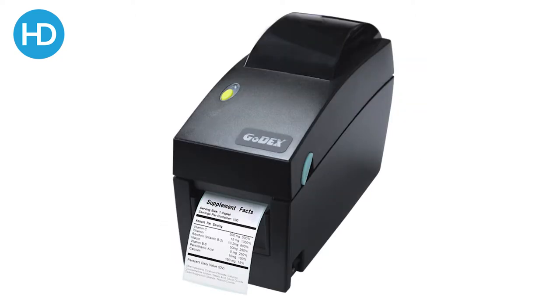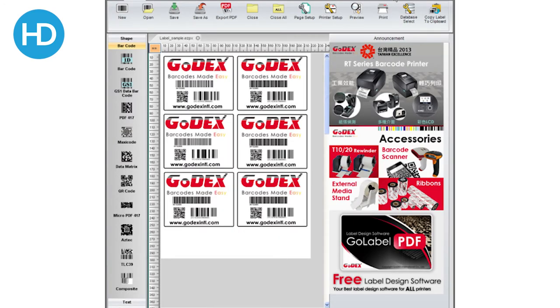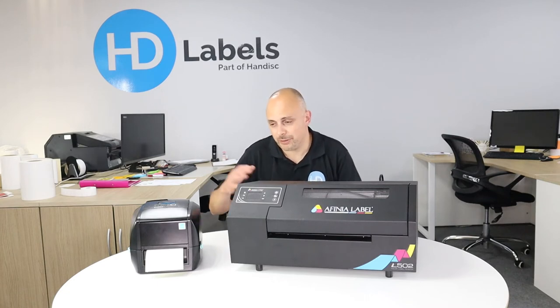We have a range of Godex thermal printers which really work for this problem. They come with full GoLabel software, allowing you to create basic ingredient labels, but also link to a database. It will pre-highlight allergens such as egg, wheat, and so on. You can set a table full of keywords so if they appear on a label they become bold. There's no additional cost for this and no limit on licensing, so you can put it on multiple PCs.